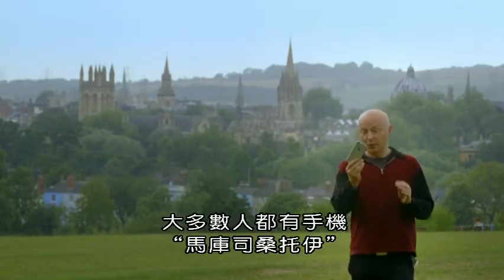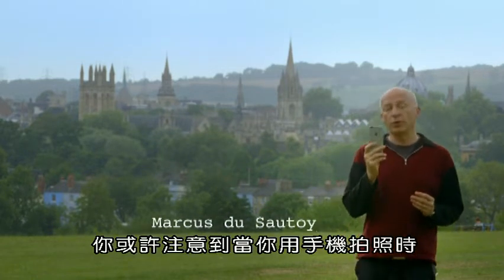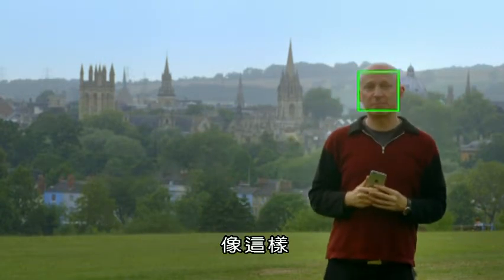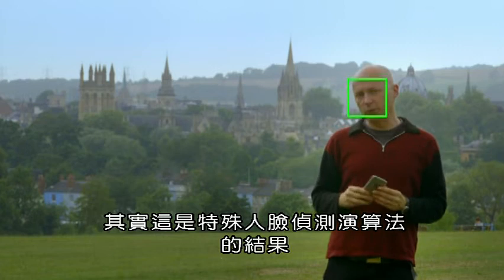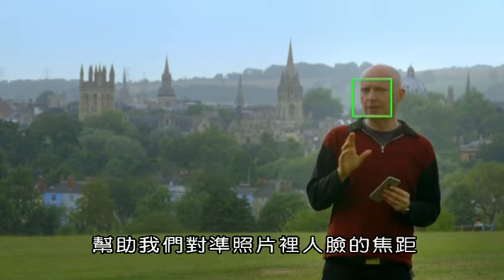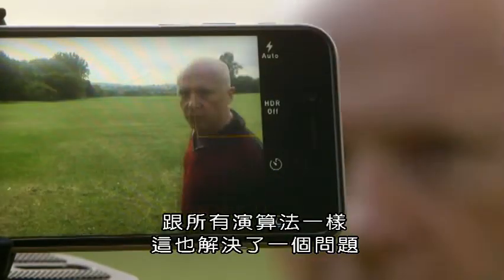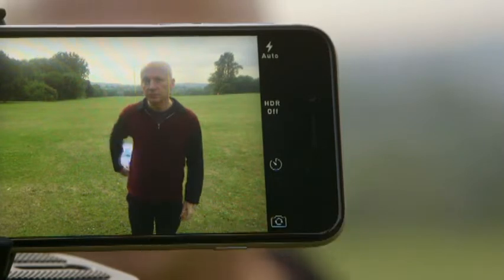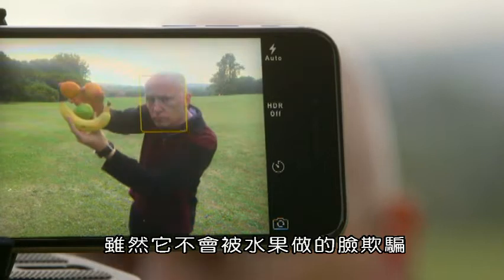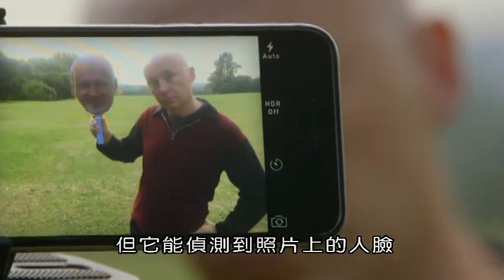Most of us carry one of these around. You might have noticed that when you take a photo with your phone, it draws a box around any face like this. This is the result of a special face detection algorithm, and it helps to keep the face in the photo in focus. Like all algorithms, this one solves a problem — in this case, finding a human face. While it's not fooled by a face made of fruit, it does detect a human face in a photo.